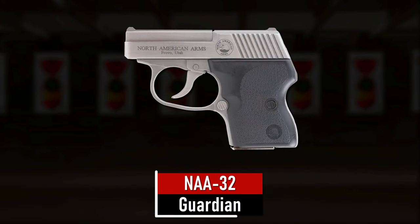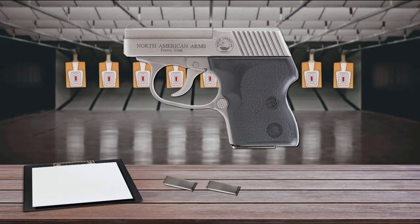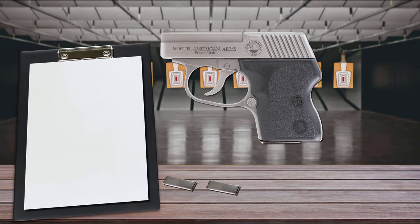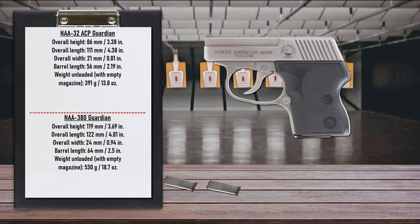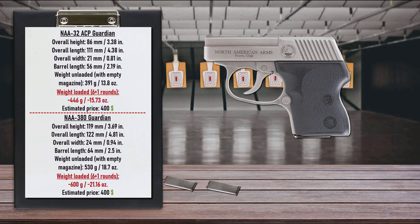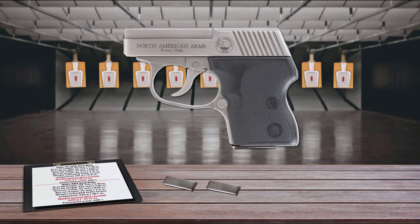Number 9 is the NAA 32 Guardian. Designed for law enforcement and people serious about personal protection, the .32 ACP Guardian is almost identical to the .380 ACP Guardian, different only in the chamber and the size of the bore. Introduced in 1997, these little pistols quickly garnered a reputation for being reliable and well-made. The Guardian 32 ACP is one of the few guns that fit comfortably in your pocket.